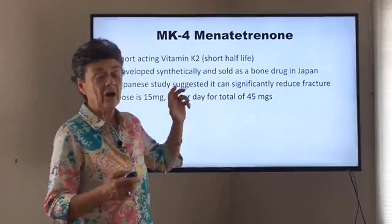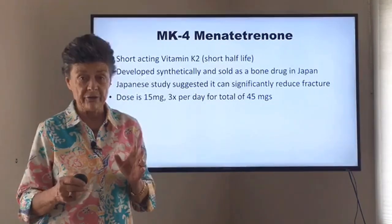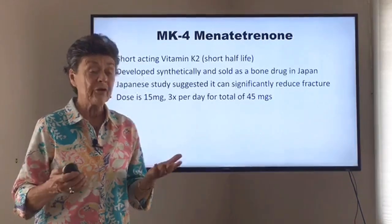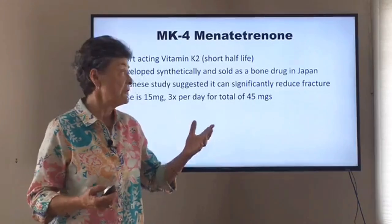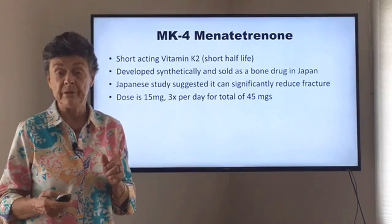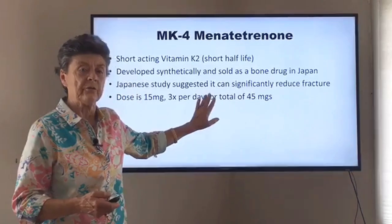Because MK4 was developed and sold as a drug, there have been many studies on fracture reduction — the Japanese have done many studies. They show quite significant fracture reduction. In fact, the suggestion is that MK4, if you believe the Japanese studies, works as well as U.S. drugs for bone, if not even a bit better, perhaps with fewer side effects. So think of this in terms of a drug therapy.